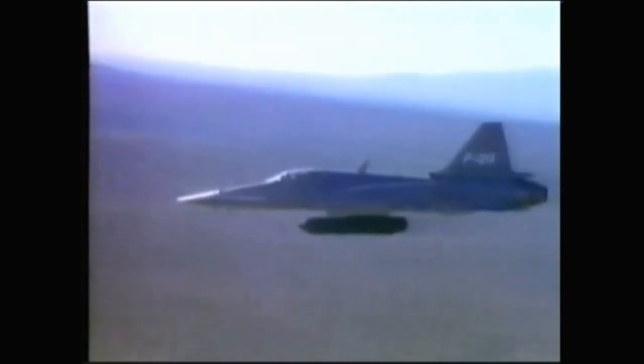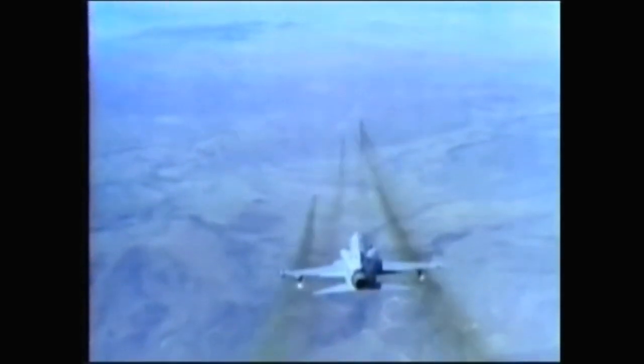The wingtip rails can carry two Sidewinder short-range air-to-air missiles. The Tiger Shark can also be used for ground attack with a wide range of unguided weapons. The plane's two built-in cannon can be supplemented by three 30-millimeter cannon pods, four pods for unguided rockets, or up to nine 500-pound bombs. Guided weapons can also be used, including four Maverick missiles.